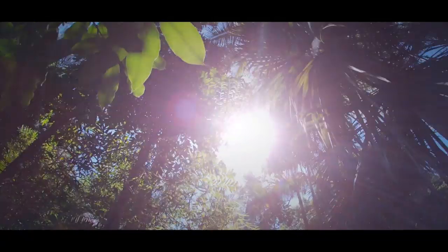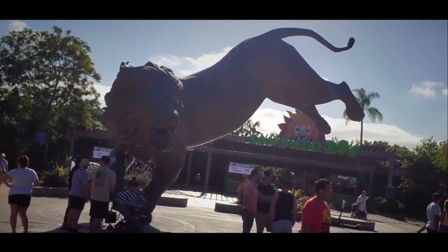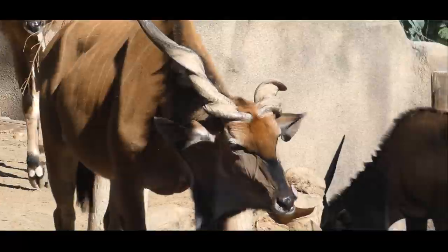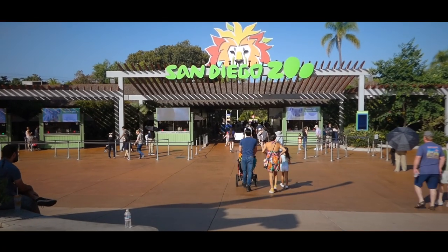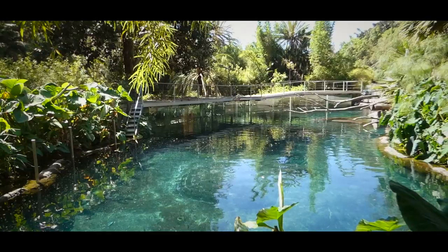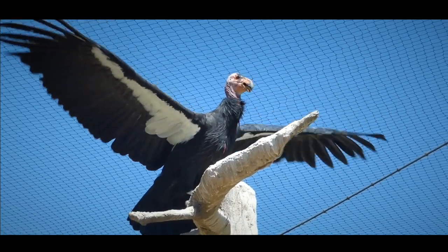Just over a century ago, legend says it all began with the roar of a lion. A local doctor heard one from a menagerie in the distance, and their next thought would eventually create what's now known as the world's most famous zoo. Hi, I'm Zach Handel, and welcome to this very special episode where Zoo Taurus hits the West Coast once again, introducing for the first time the San Diego Zoo.